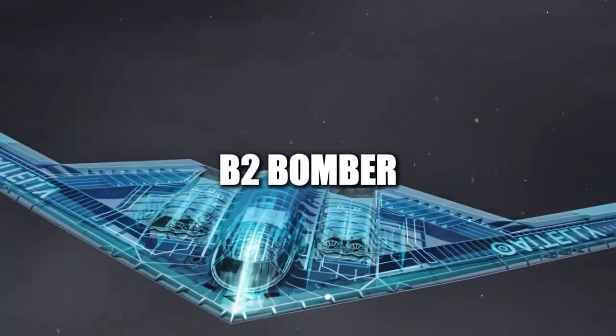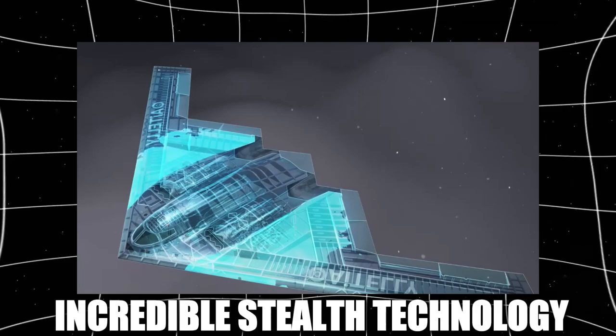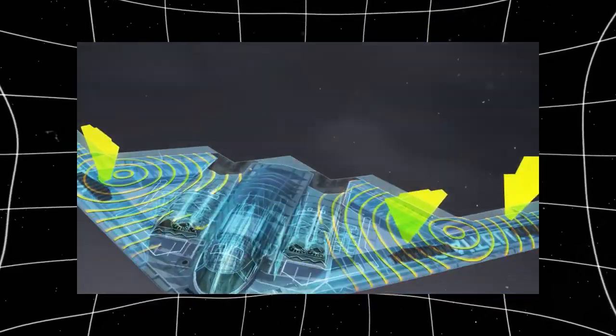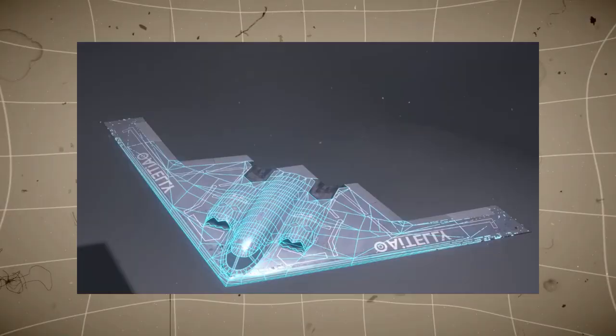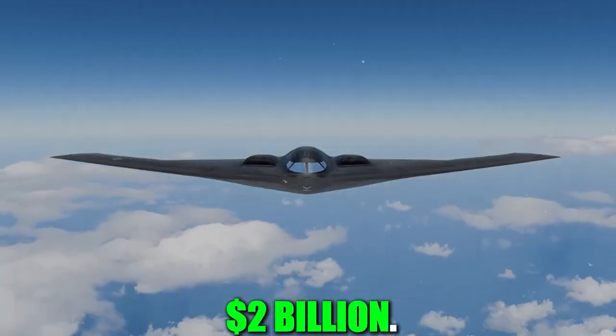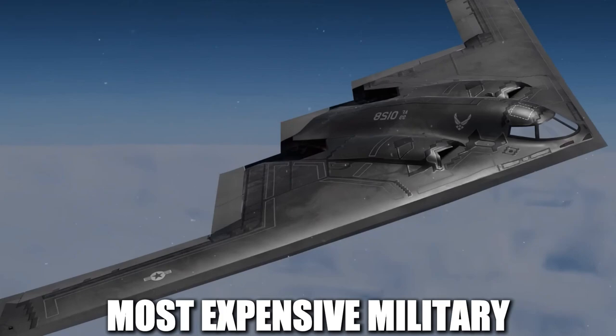The B-2 bomber looks like something from a sci-fi movie, but it's a real aircraft with incredible stealth technology. Its unique flying wing design helps it avoid radar detection, making it nearly invisible. With a price tag of over $2 billion per plane, it's also one of the most expensive military aircraft ever built.